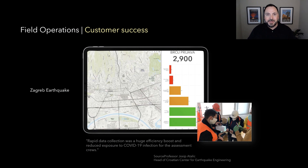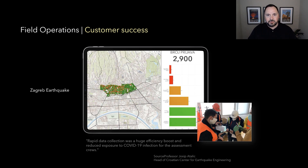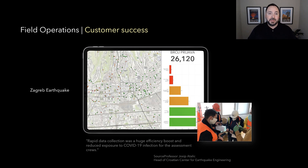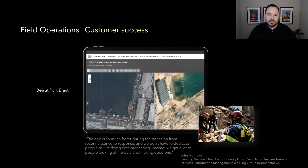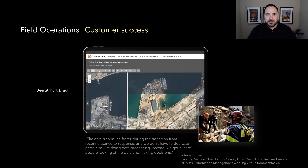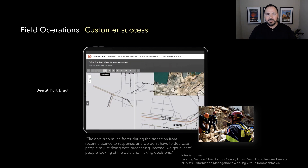Here are three success stories. First, the Zagreb earthquake — mobile devices used in the field in the midst of COVID-19 to do structural assessments building by building, categorizing damage, and reporting back in real time into a dashboard with photos of each structure. We also look at the Beirut port blast, where post-event imagery was loaded into a map to show what was there previously versus post-event, supporting search and rescue reconnaissance missions using devices in the field to collect information and report back to the operations center.